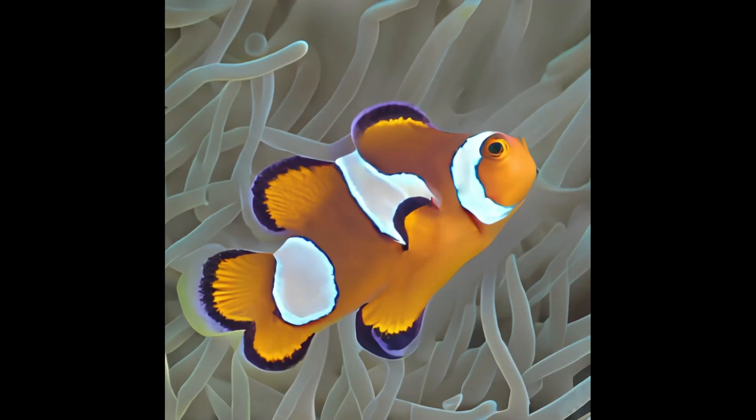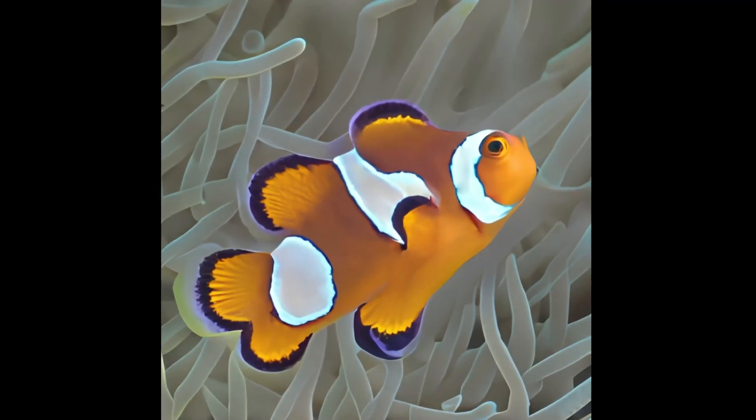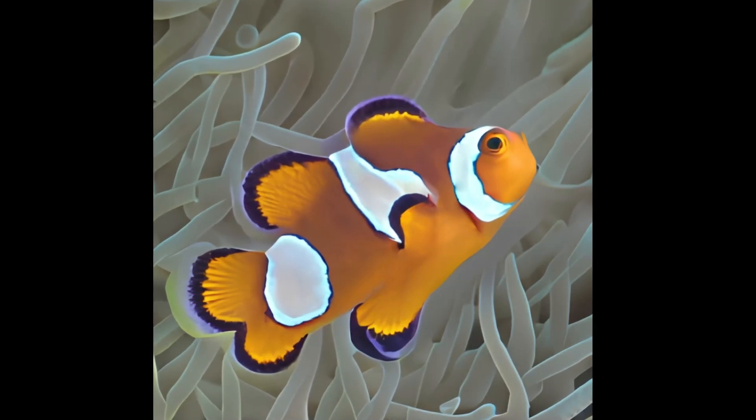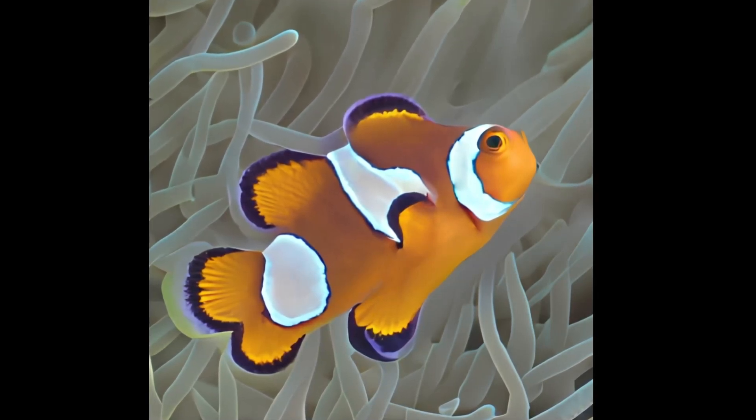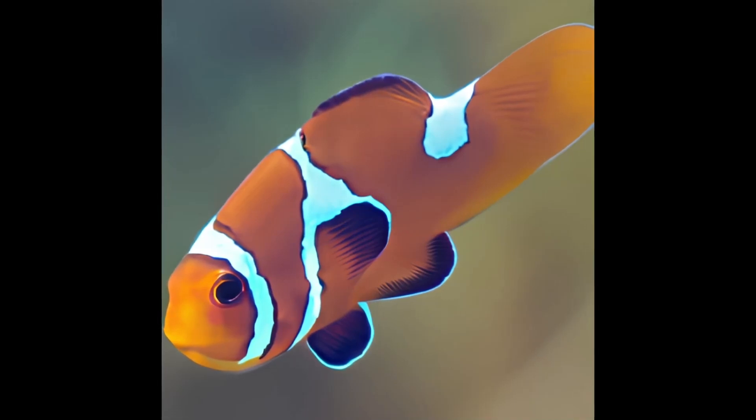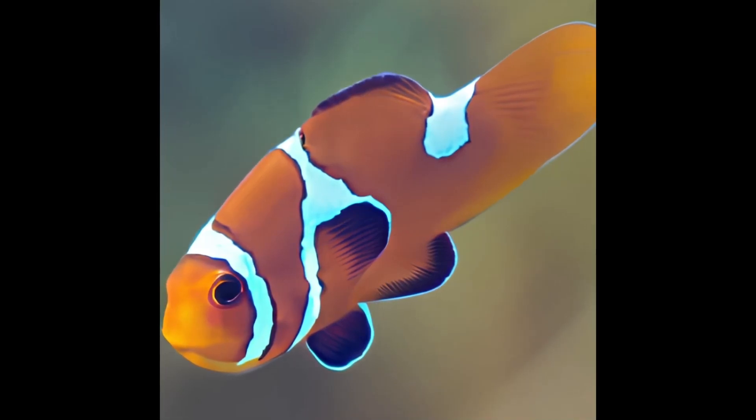Their roommates, the white banded anemone fish, eat small crustaceans, mollusks, plankton, and algae. They can grow to be around 3 to 4 inches, while the Horned Lermox is around 12 to 13. The anemone fish is oddly similar to the clownfish that you have on Earth — I'm actually suspicious that it's the same species.